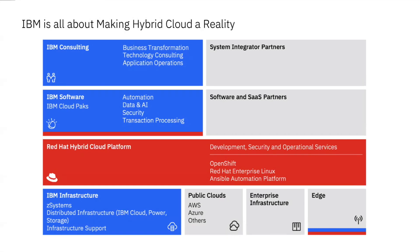IBM Storage Scale is container native, and I'm about to introduce to you Storage Fusion, which will be a unifying piece of glue to help with the Red Hat OpenShift piece. Red Hat OpenShift becomes this unifying glue across all of IBM.